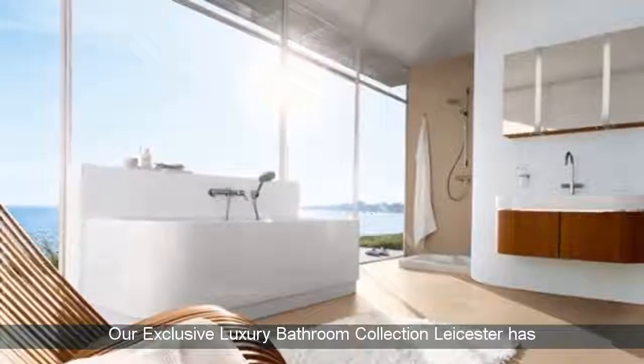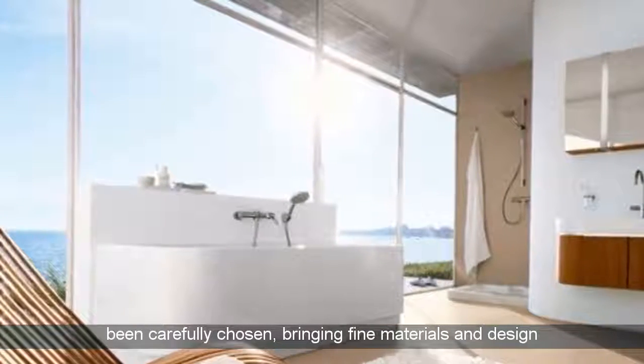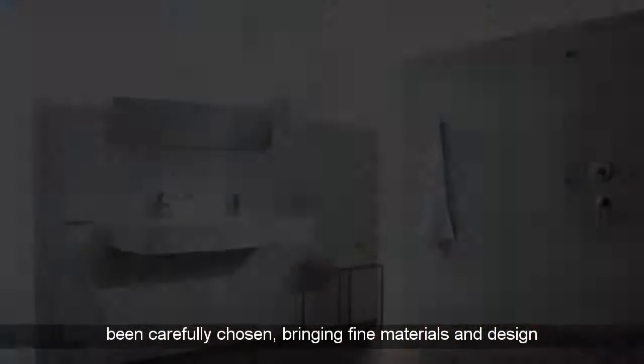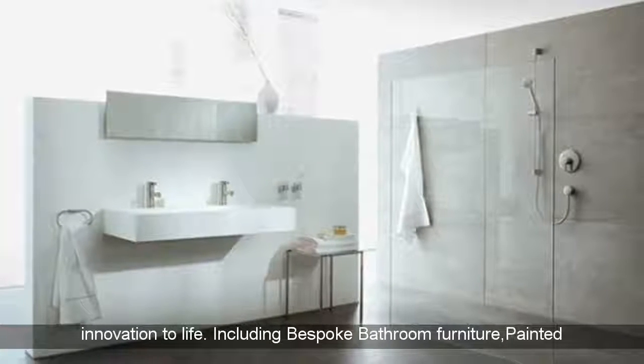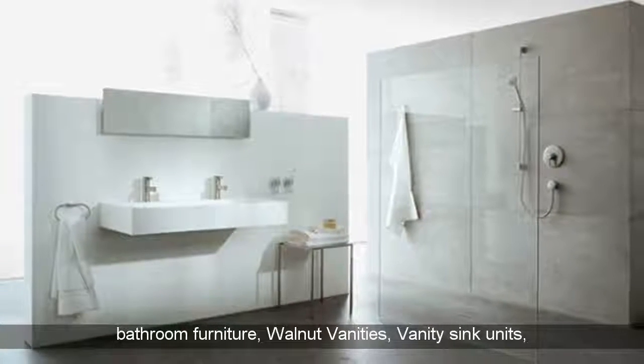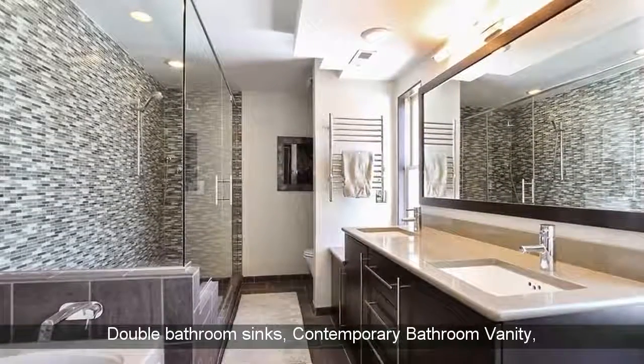Our exclusive luxury bathroom collection Leicester has been carefully chosen, bringing fine materials and design innovation to life. Including bespoke bathroom furniture, painted bathroom furniture, walnut vanities, vanity sink units, double bathroom sinks.